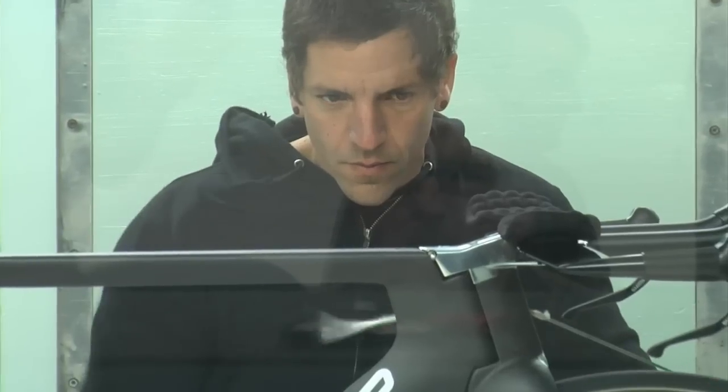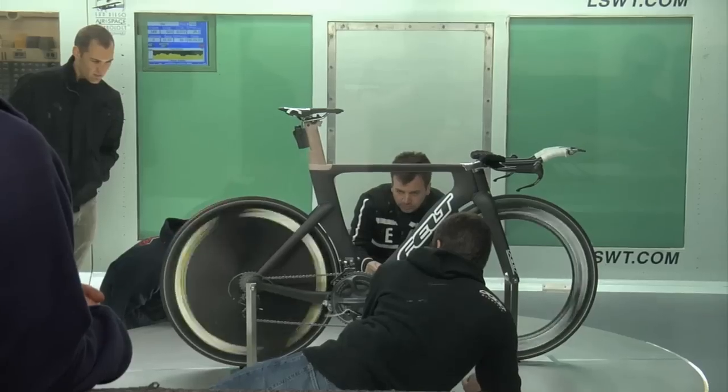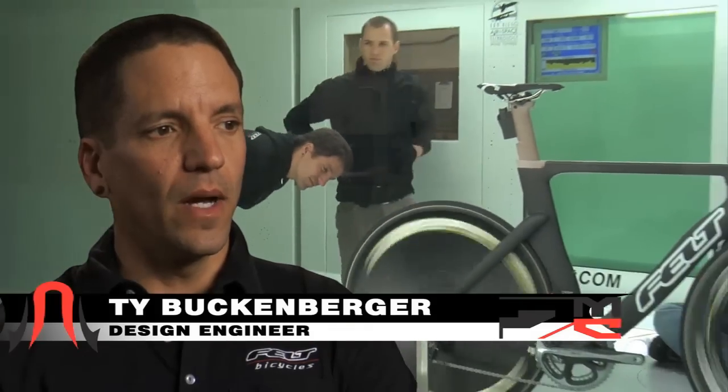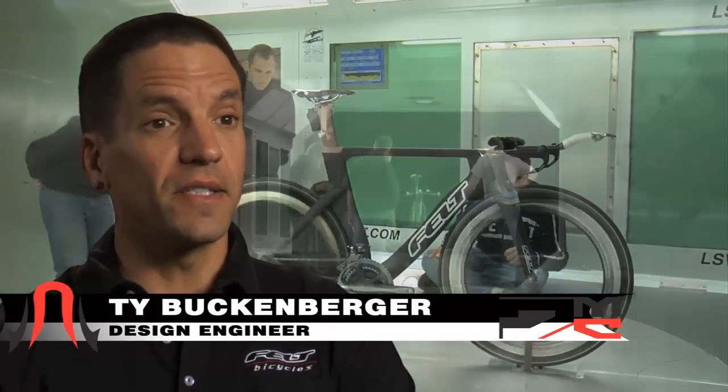We started to learn every aspect about aerodynamics in each part of the bike — the down tube, the seat tube, the stays, the fork — everything that contributes to the overall drag on the bike itself. The main goal was aerodynamic performance, then stiffness, and then weight. By the time we ever went into the wind tunnel on this, we had used CFD software to design and optimize the tube shapes.